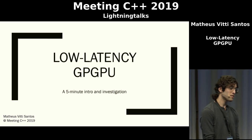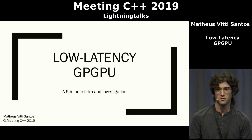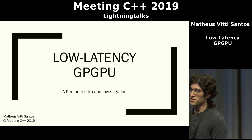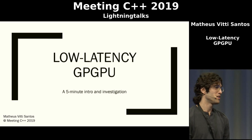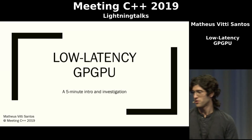Good evening, I'm Mateus. Welcome to my lightning talk about low latency GPGPU and issues. This is going to be basically a five-minute intro and investigation on the world of very fast GPU calculations.